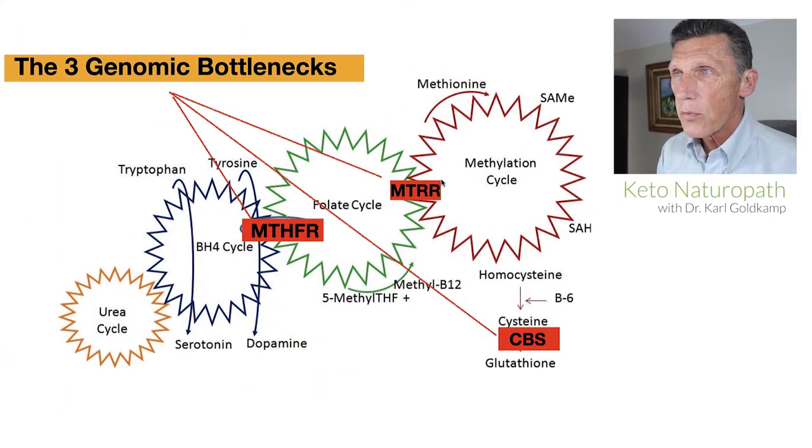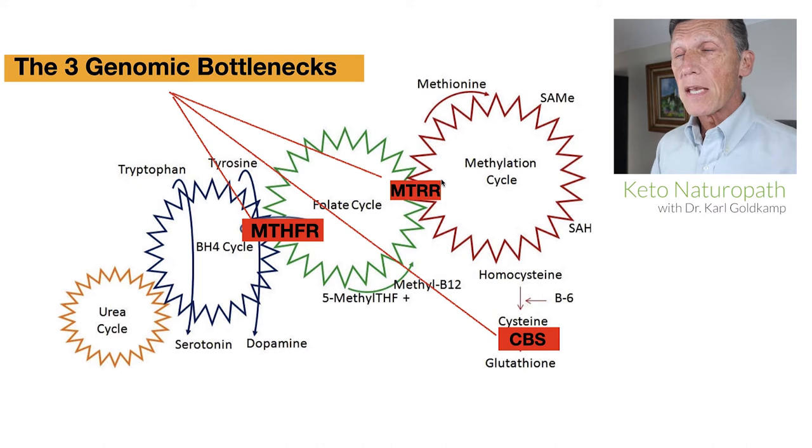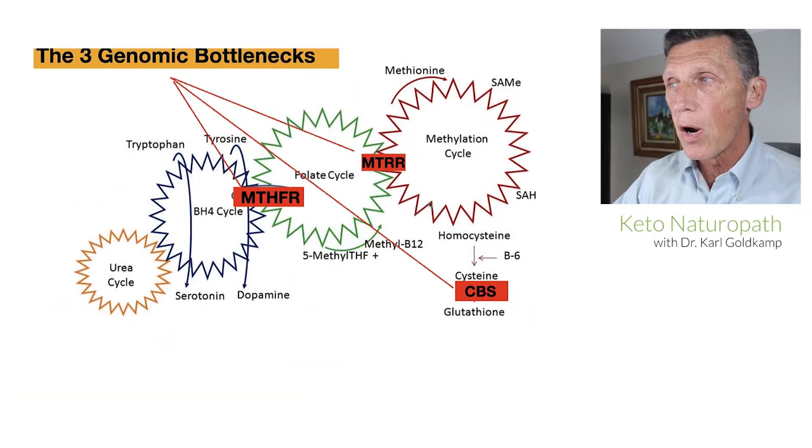As we talked about before, the three genomic bottlenecks — three genetic bottlenecks having to do with people's genes, and particularly three genes that have common mutations. Some of those mutations make that particular gene function very poorly. You can find out what your gene is and how well or poorly it functions given the polymorphism, given the allele that it has. So the three bottlenecks are MTHFR, MTRR, and CBS — I'm just referring to them by their acronyms this time.